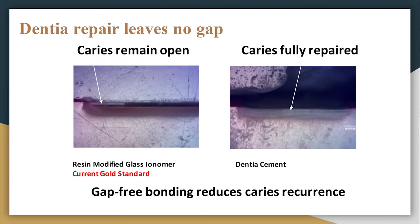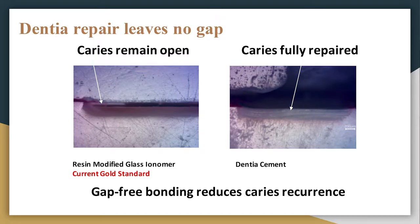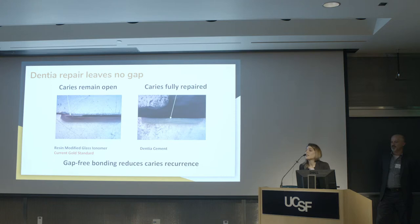We have also tested our solution against other products on the market, revealing another advantage of our cement: repair without gaps. As you see on the left, we filled the artificial lesion with resin-modified glass ionomer or glass ionomer, which is currently the gold standard. The arrow points out that not only does repair not happen, but it leaves behind a gap. But as you see on the right, when we treat that lesion with our cement, the whitish area shows the cement mineralizing from bottom to top, right up to the capping material, leaving no gap. Gap-free bonding reduces caries recurrence.